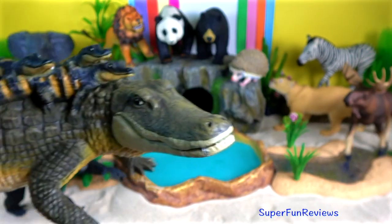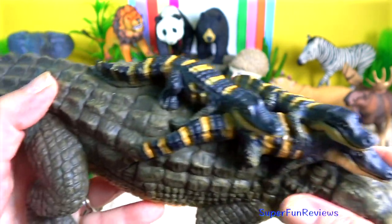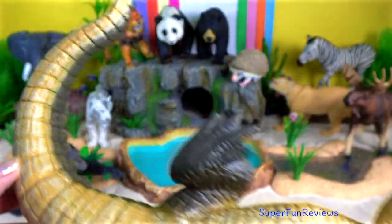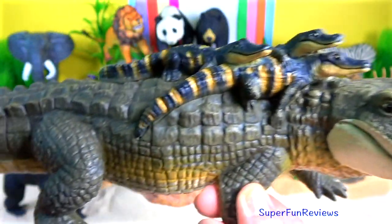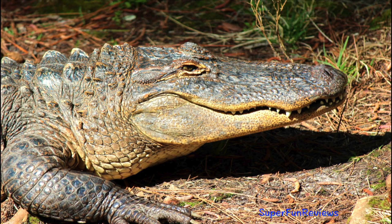The alligator is a crocodilian in the genus alligator. The two living species are the American alligator and the Chinese alligator. Her mum is carrying three babies on her back. An alligator has a more rounded mouth than a crocodile, which is more pointy.